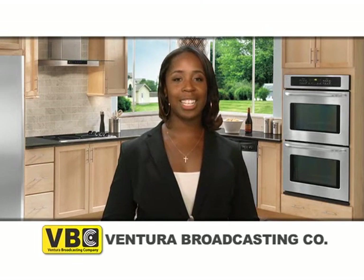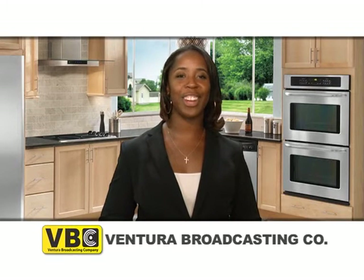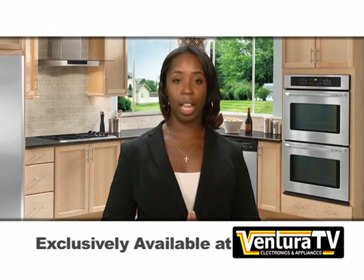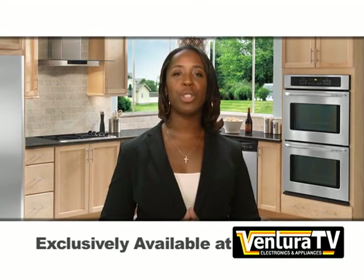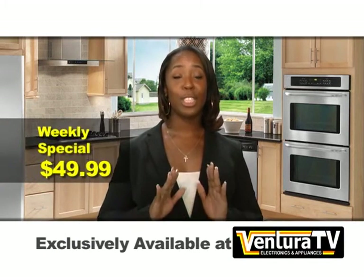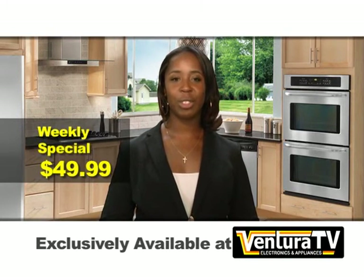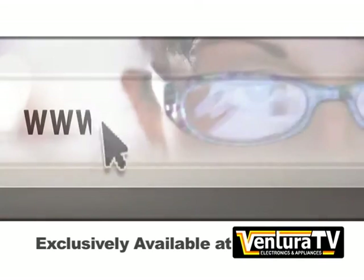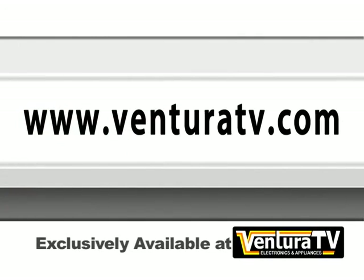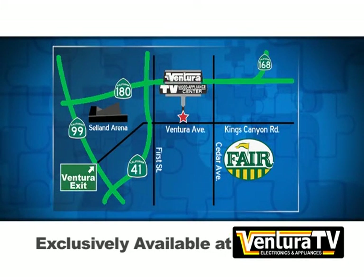Visit Ventura TV today to buy this Damby Designer Series compact all-refrigerator. For Ventura Broadcasting viewers only, the weekly special price for this compact all-refrigerator is just $49.99. You don't want to miss this incredible deal. Check out this exclusive compact all-refrigerator and hundreds of other great deals online now at VenturaTV.com, or stop by our one and only location on Ventura Avenue between 1st and Cedar.